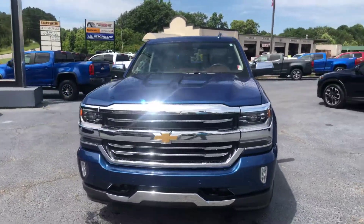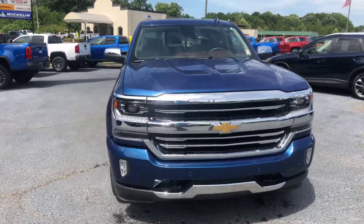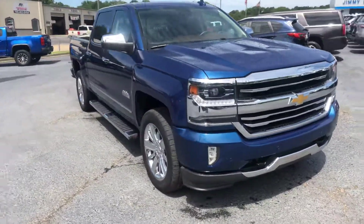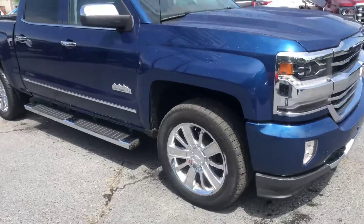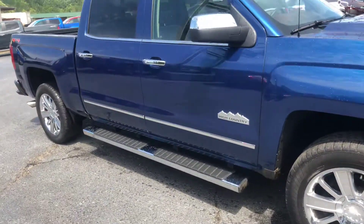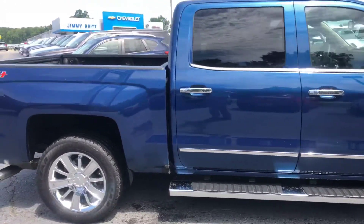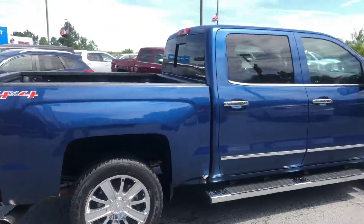Go ahead and walk around to the front for you. This vehicle was just recently traded in. Go ahead and show you a good look at these factory rims. You also get the stationary chrome running boards at the bottom as well. As you can see, this vehicle is in excellent condition.